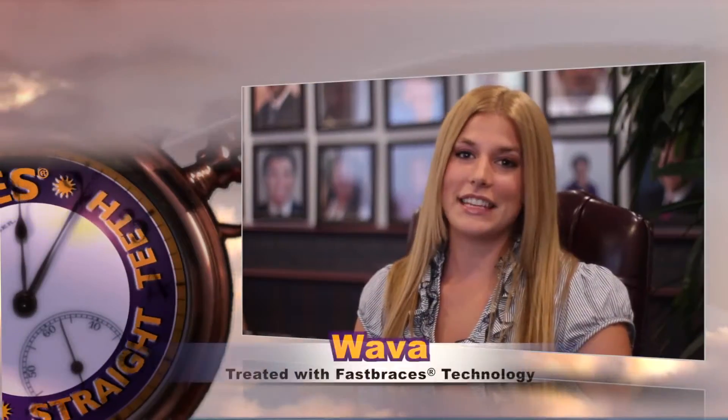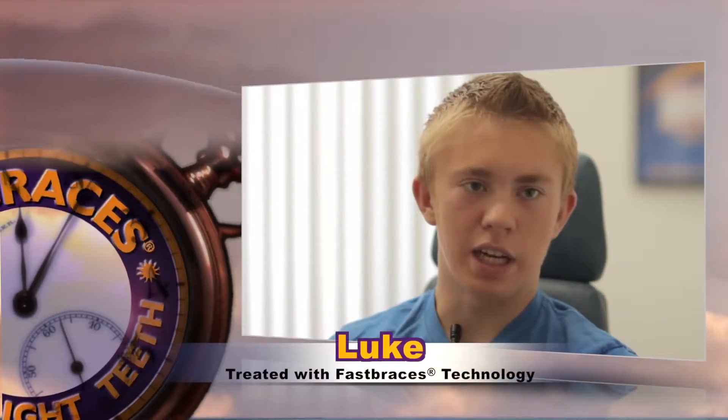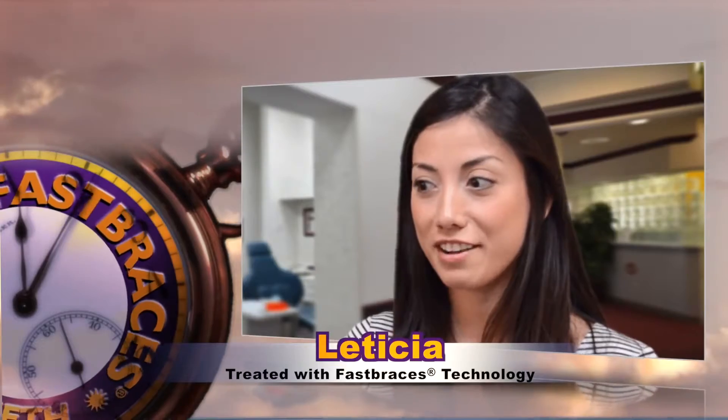I wanted to get my teeth fixed and the best way to do it was with Fast Braces technology. With Fast Braces, it actually happens in a year or less. They said it was only going to be like 12 months max — that was what did it for me. I was like, great, let's get them on.